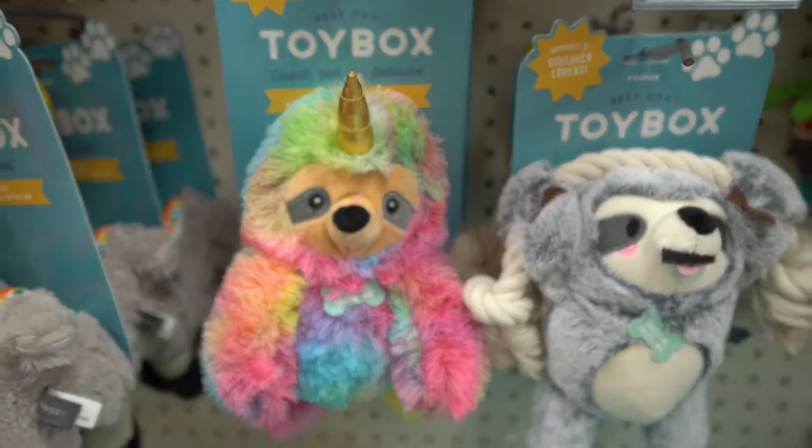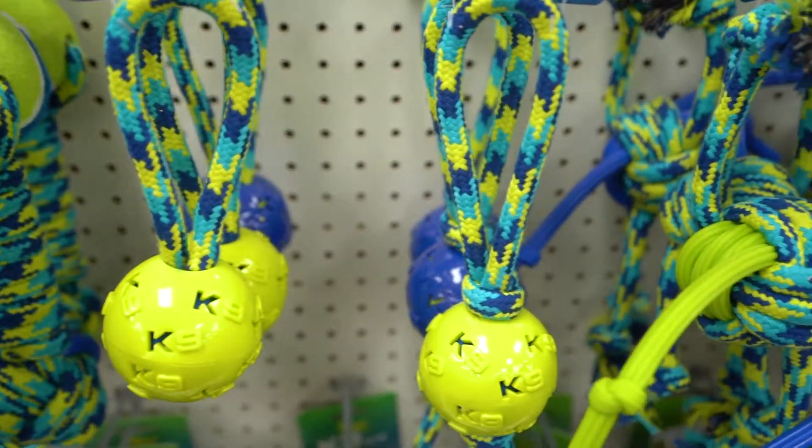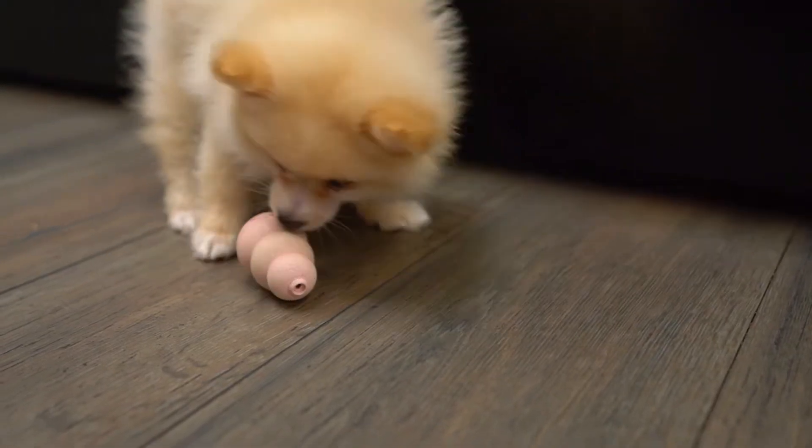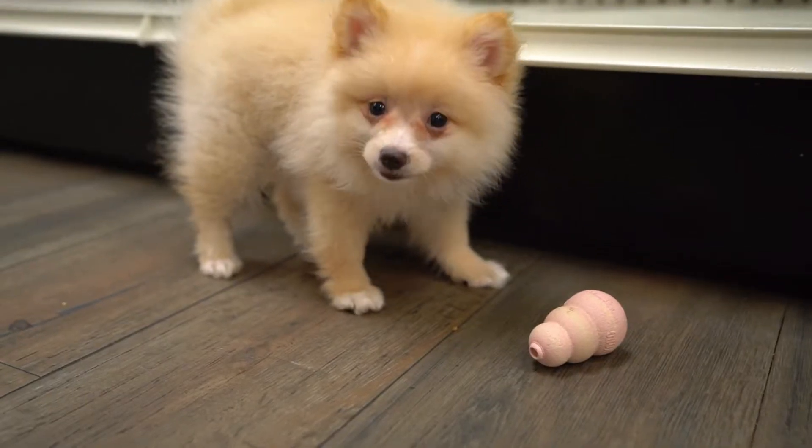To satisfy your puppy's need to gnaw, you can give them squeaky toys, stuffed animals, rope, or tug toys. Kong Toys, which require a puppy to figure out how to get their treats out, can give them great mental stimulation.